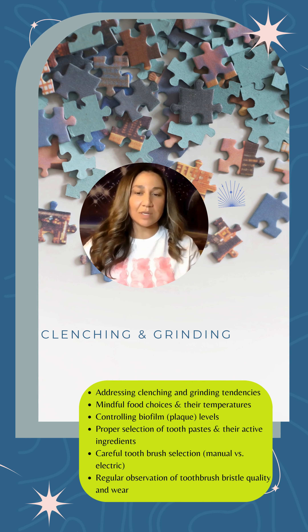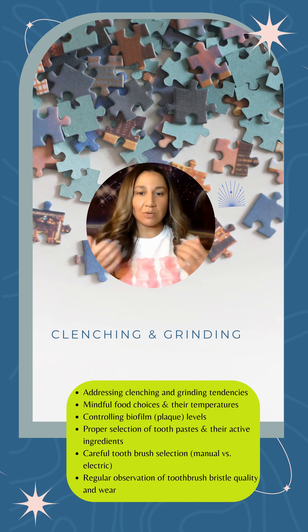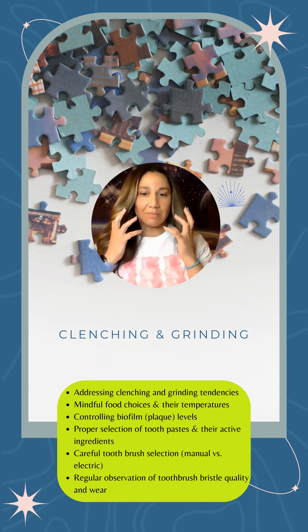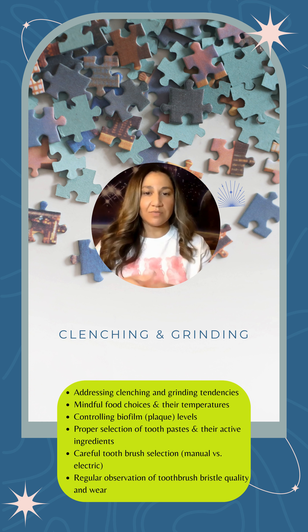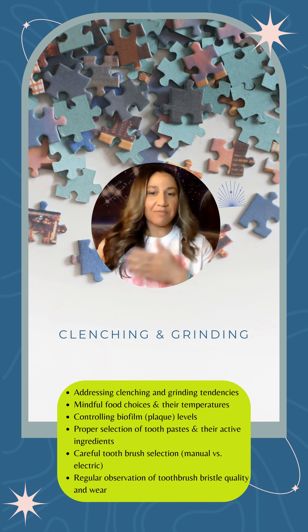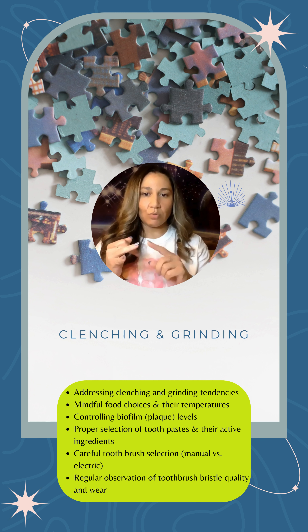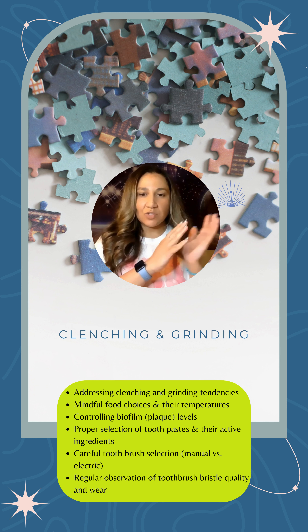Parafunctional habits such as clenching or grinding are things we do subconsciously, usually when under high levels of stress, when sleeping, or working out tension through the muscles of our head and neck. Clenching and grinding is a huge cause of sensitivity on the teeth. People don't often associate it because it happens at one point of the night or day, while the effects are felt when eating foods and experiencing external stimuli like cold drinks, hard crunchy foods, acidic fruits and juices, and even heat — all of which catapult the nerve response because we've worn our enamel thin.